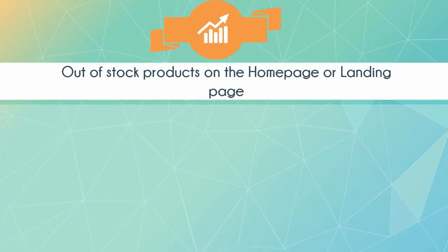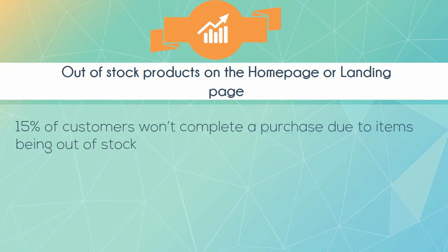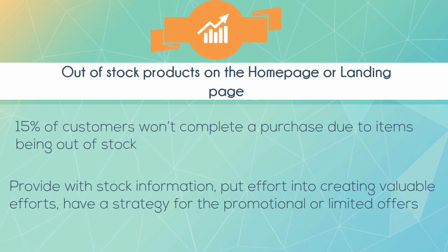Out of stock products on the home page or landing page. 15% of customers won't complete a purchase due to items being out of stock. Provide stock information, put effort into creating valuable content, and have a strategy for promotional or limited offers.